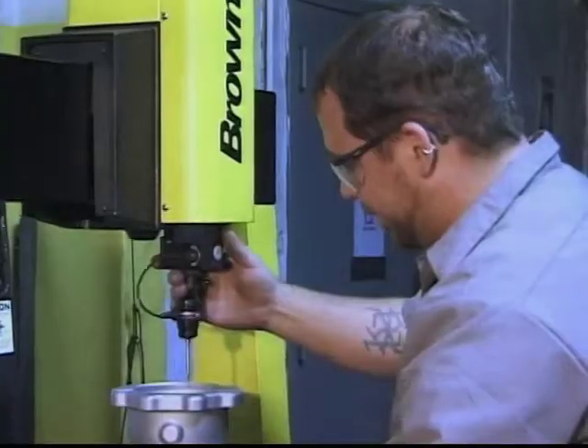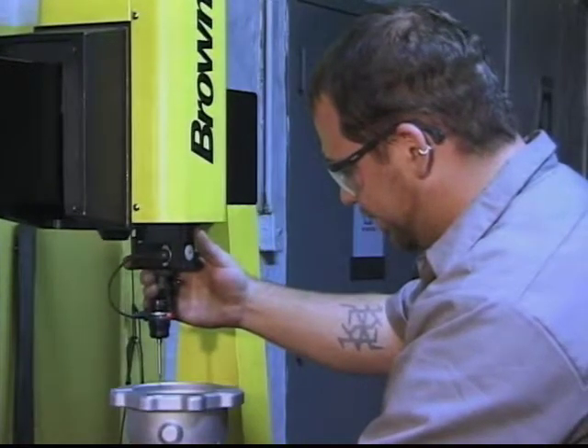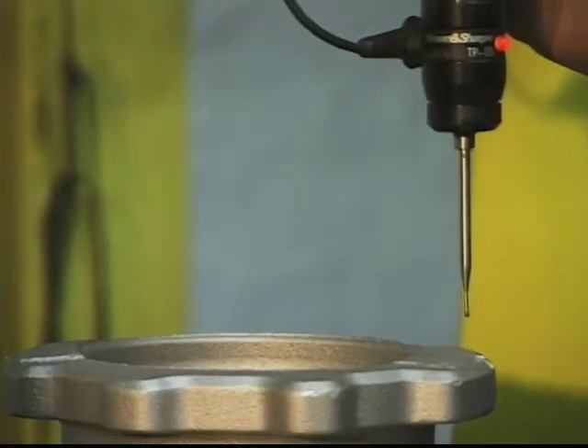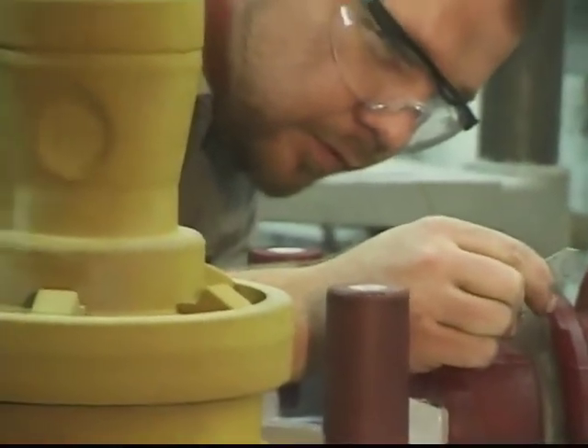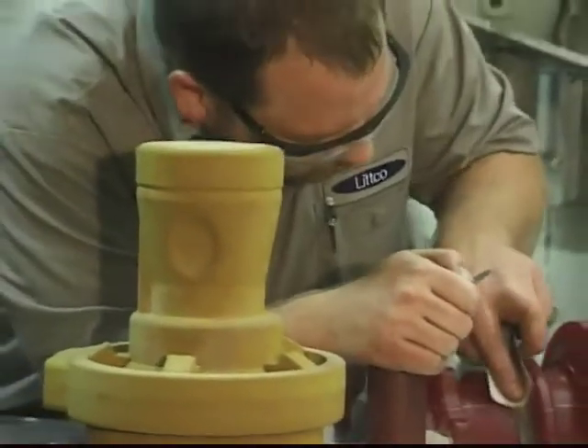In our pattern department, we prepare our customer's tooling, checking to ensure that it matches the print specification. Core masks are made for automatic and accurate setting of cores into the molds.